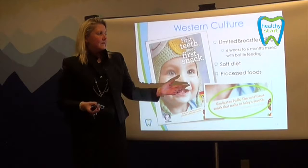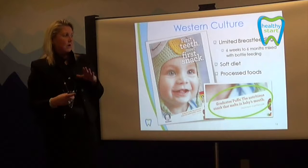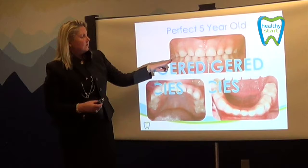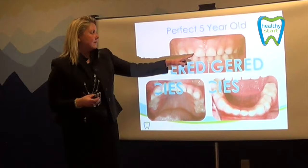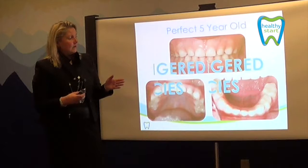We look at our lifestyles and see that we have limited breastfeeding — six weeks to six months, sometimes a year. But when that stops, we reintroduce a bottle and a pacifier. Both of those basically cause a depression of the tongue. We also see soft diet and processed food. This is what you would call a perfect dentition. In baby teeth, we like to see slight spaces, because those spaces provide room for the permanent dentition to erupt without rotations and without crowding.